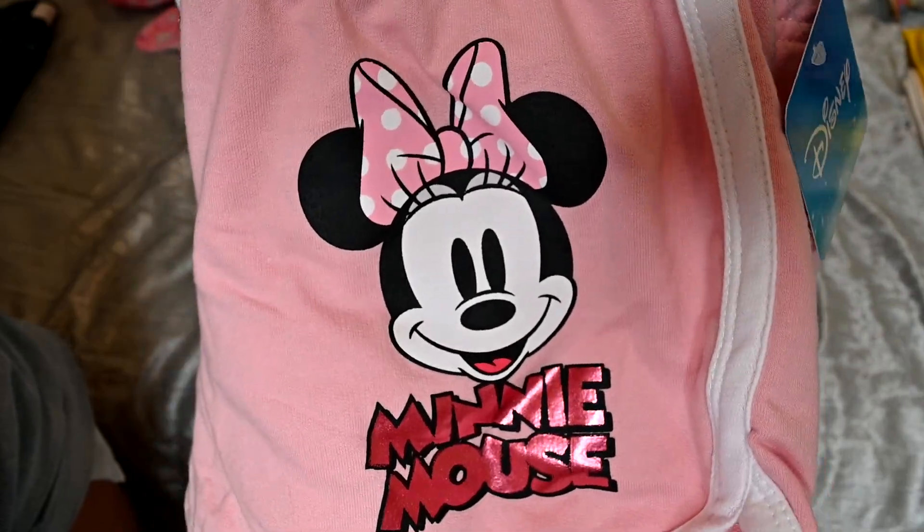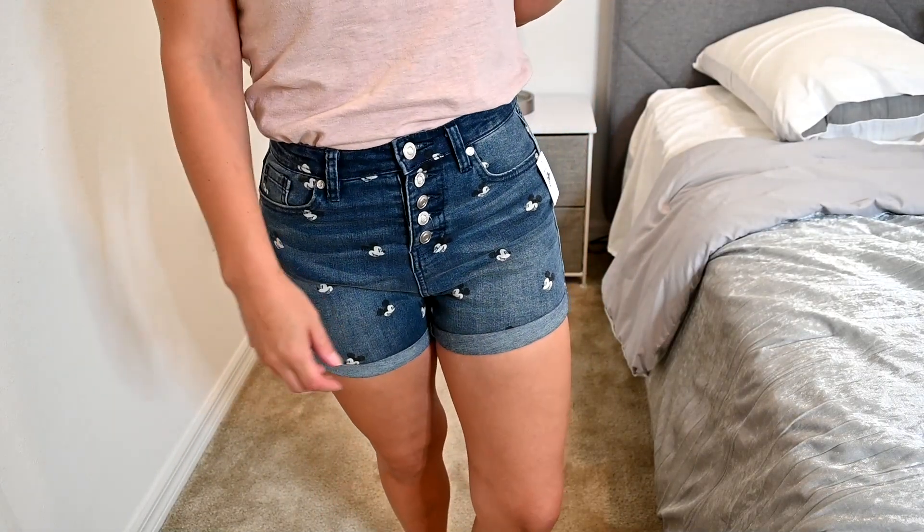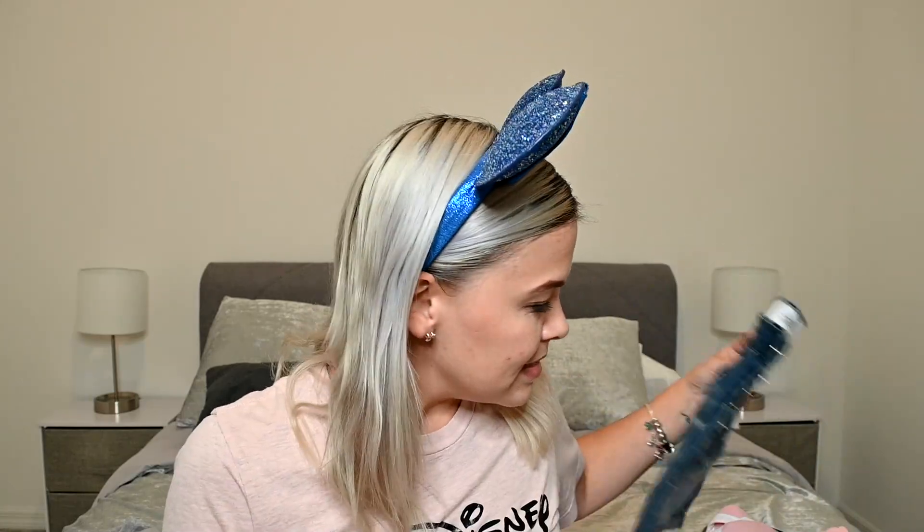I think the rest of these are clothes. I got these super cute Minnie Mouse comfy shorts in a light pink color — I got them in a small and didn't try anything on. Then I got these denim shorts with Mickey heads all over them, five buttons, high-waisted, and I got those in a size three. I really wanted the Mickey Mouse overalls in a lighter denim but they didn't have my size, so I didn't get those.